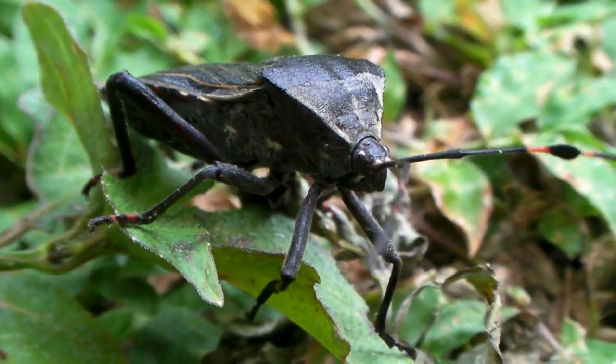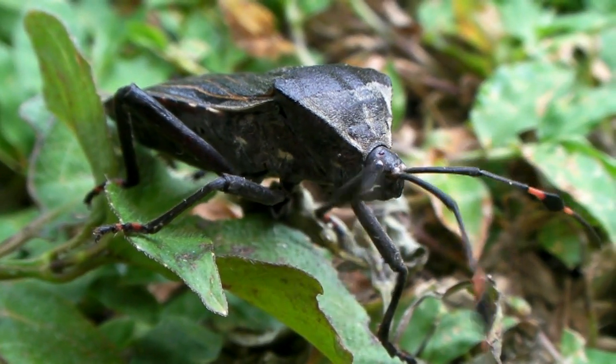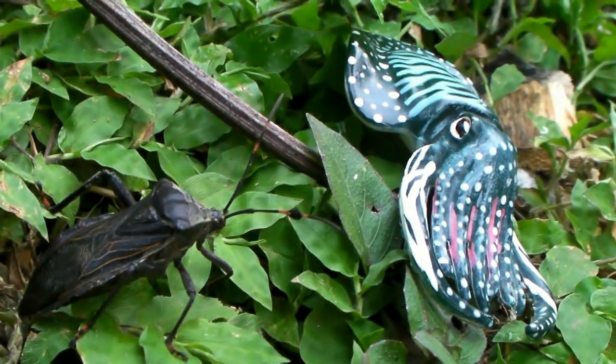Adults of Thasus acutangulus are much less colorful. They are rather drab, heavy-bodied bugs.